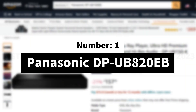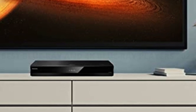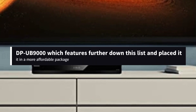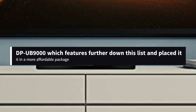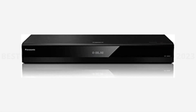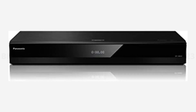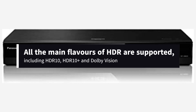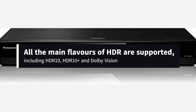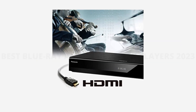Number 1: Panasonic DP-UB820EB. With the DP-UB820EB, Panasonic has taken the video processing tech out of the flagship DP-UB9000 and placed it in a more affordable package, and the results are sensational. The player serves up a wonderfully inviting and immersive picture, bursting with color and detail. It also produces a meaty and exciting sound, which complements the picture perfectly. All the main flavors of HDR are supported, including HDR10, HDR10+, and Dolby Vision, which means you can extract the most from 4K content.